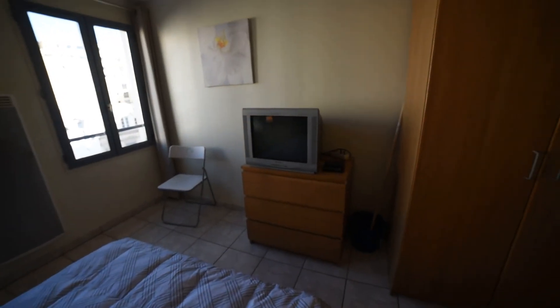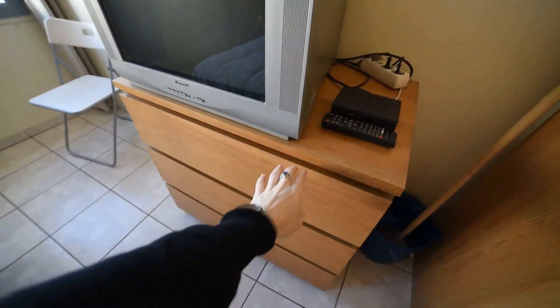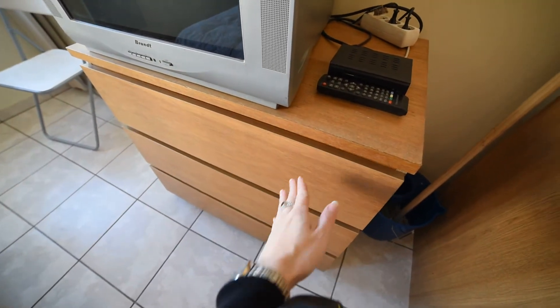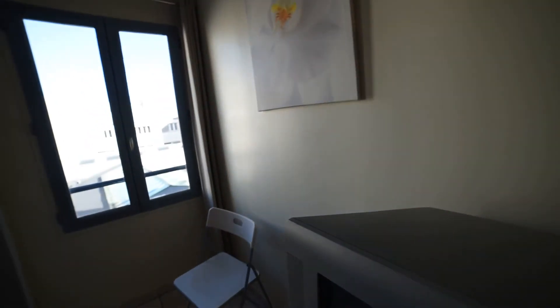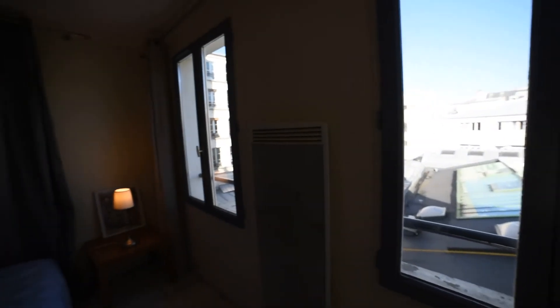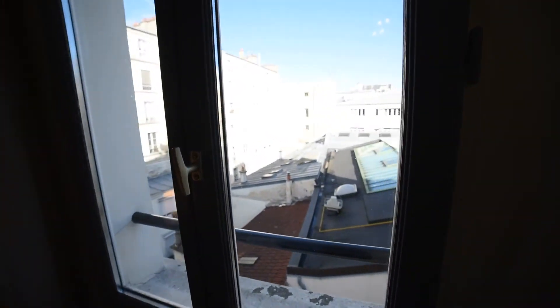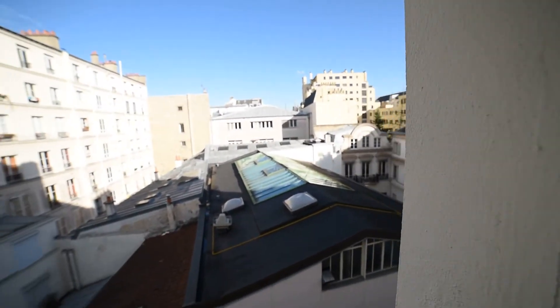In front of the bed you have a TV and storage. You also have two windows with a view on the courtyard. So this is the view.